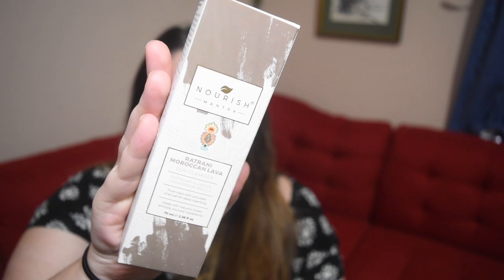The last item is Nourish Mantra Rahasul Moroccan Lava Clay Cleanser. Pure clays with activated charcoal for deep cleansing — apply onto a wet face and neck, massage gently to remove dirt, makeup, and impurities, then rinse clean. I love clay masks and clay products in general, and the fact that this removes makeup is really cool.